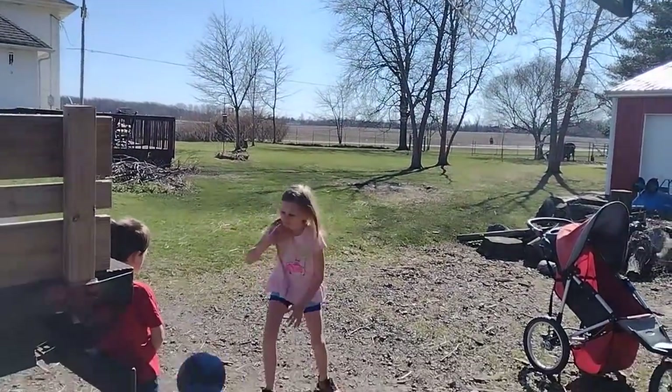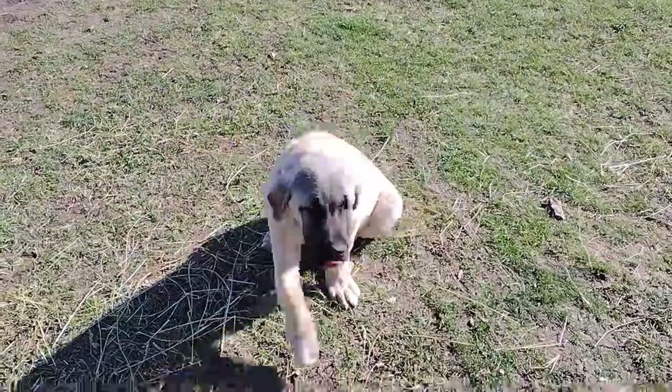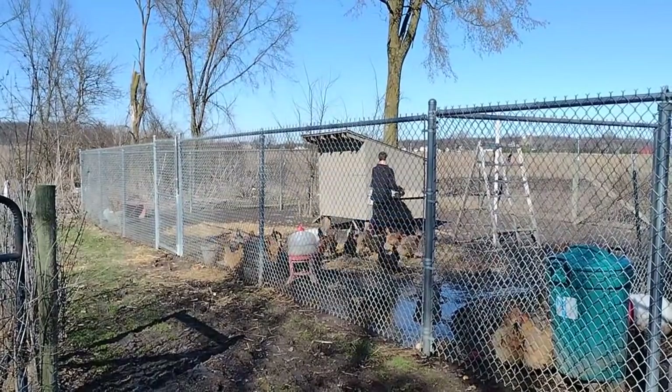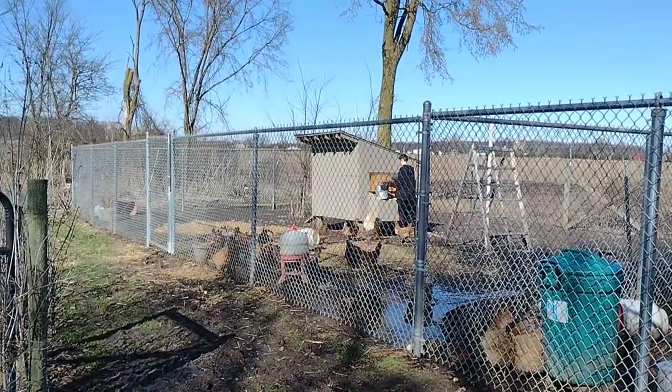Hey friends, it's Jessica from Three Rivers Homestead and I'm back with another weekly video. Our week started out with amazing weather. We are here in northwestern Ohio and it's the end of March and we had days that were 70 degrees and sunny - it was such a blessing. We accomplished a lot of outdoor work.